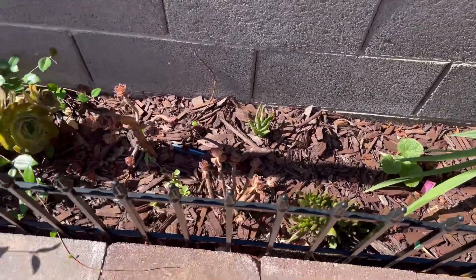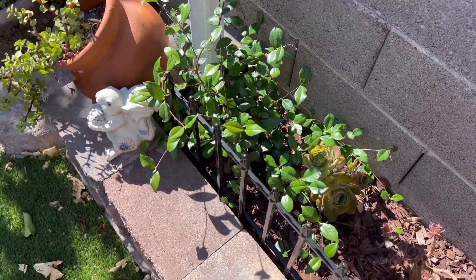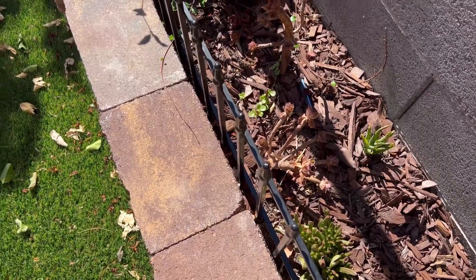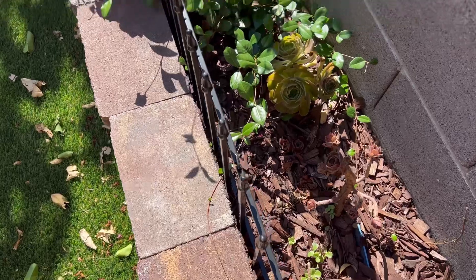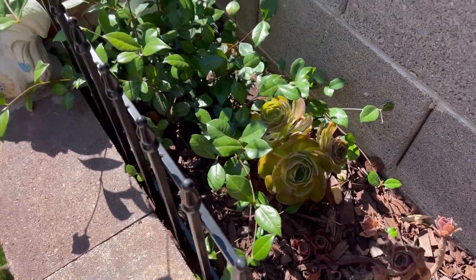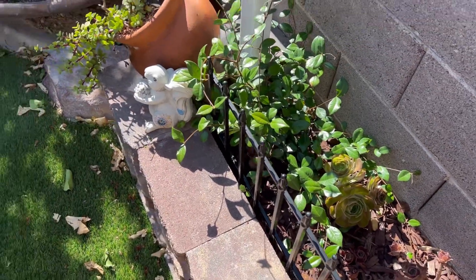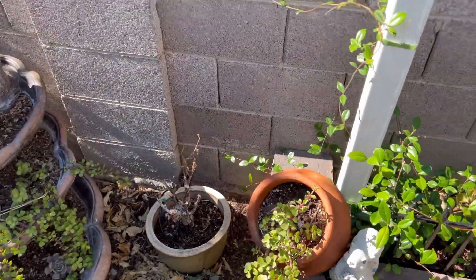Then I have some succulents — my little succulent corner of the garden. Some of them are still getting established, some of them are struggling, and some are doing well. This one's really happy. And then I have an Asian jasmine plant right here that is also getting established.